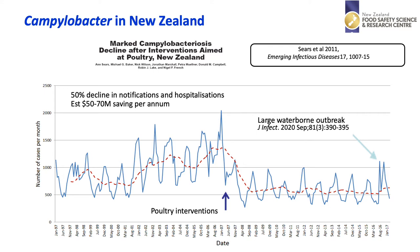We can see a seasonal pattern here, mostly around summer time, but in addition on the far right-hand side we can see another peak outside of this pattern that was due to the large waterborne outbreak of Campylobacter that occurred in August 2016.